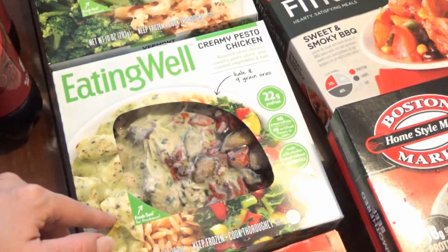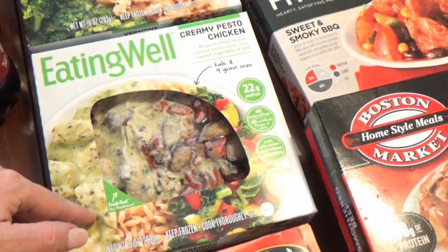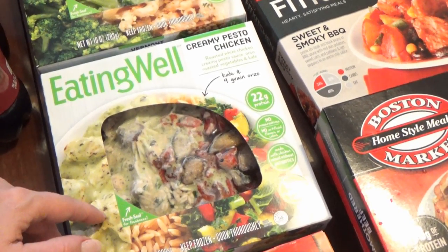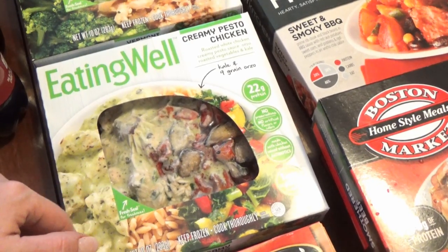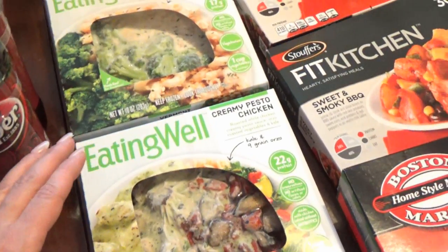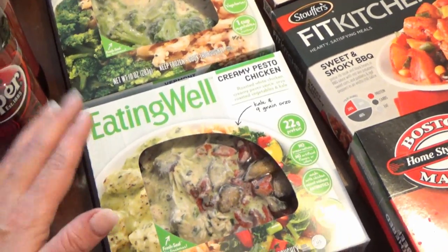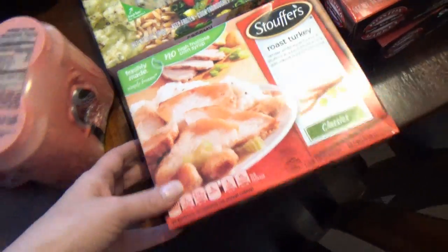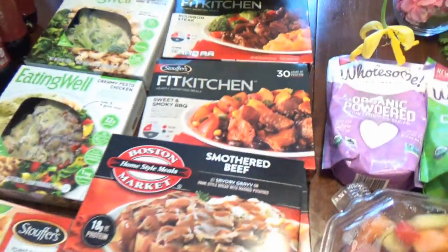I also love the Eating Well Creamy Pesto Chicken — it's really, really good. There's one cup of vegetables in each one of them, the chicken is raised without antibiotics, and there are no artificial flavors, colors, or food coloring. I love those.